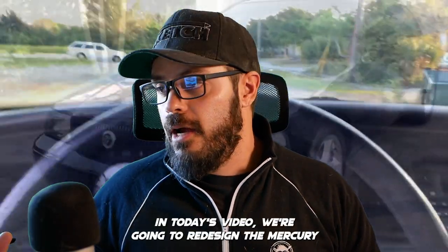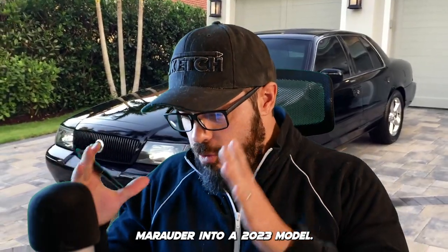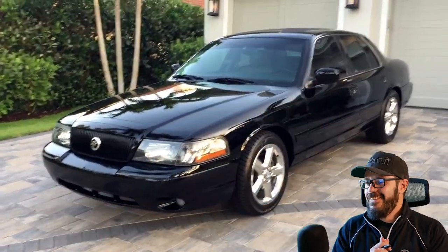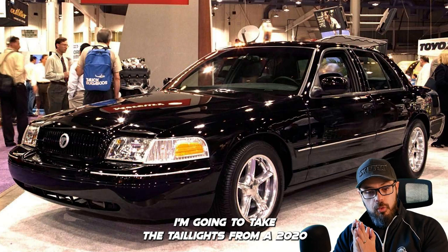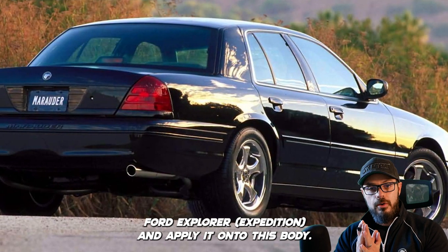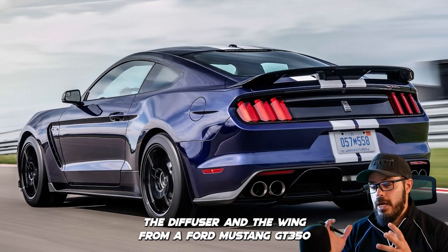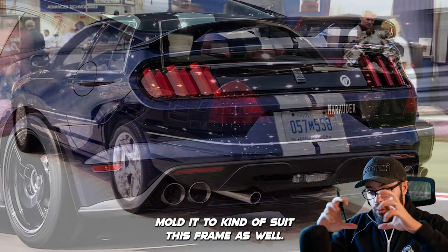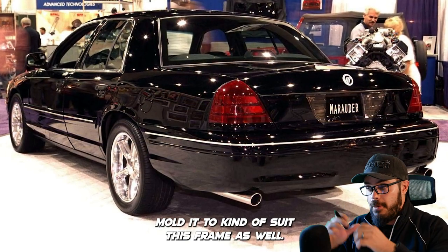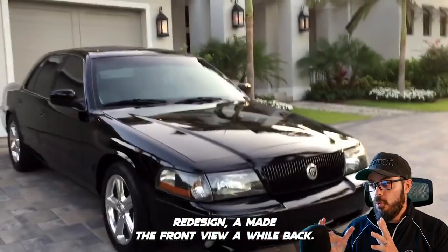In today's video we're going to redesign the Mercury Marauder into a 2023 model. I'm going to take the taillights from a 2020 Ford Explorer and apply them onto this body, and also take the diffuser and the wing from a Ford Mustang GT350 and mold them to suit this frame. It's going to be a very interesting redesign.